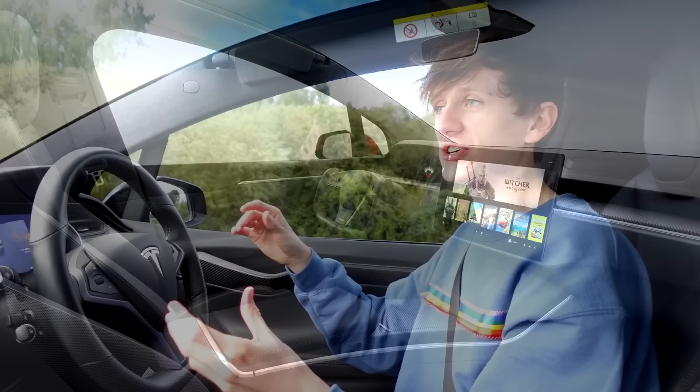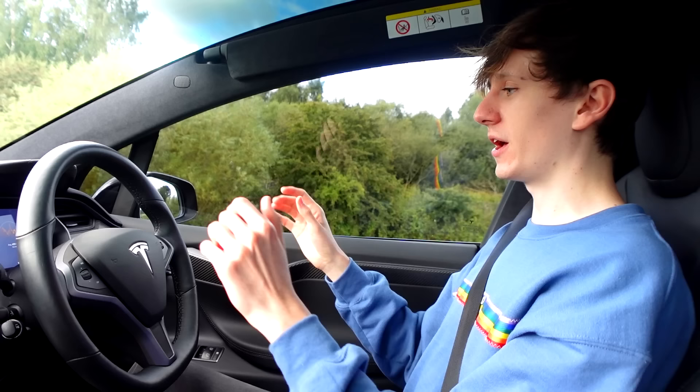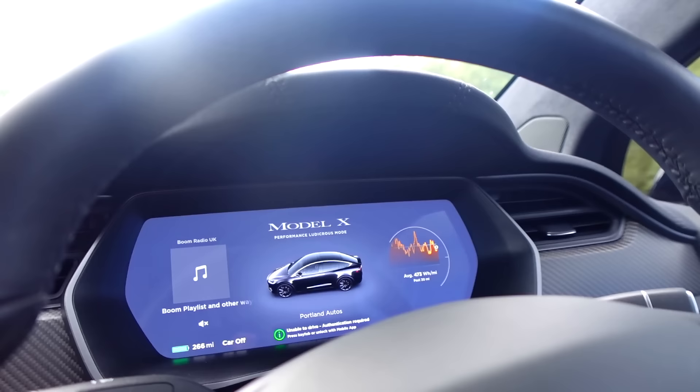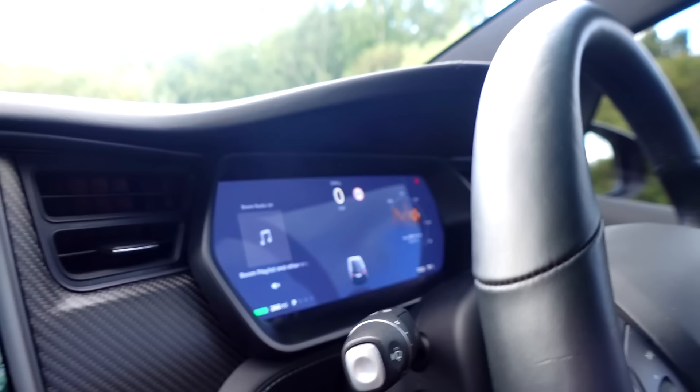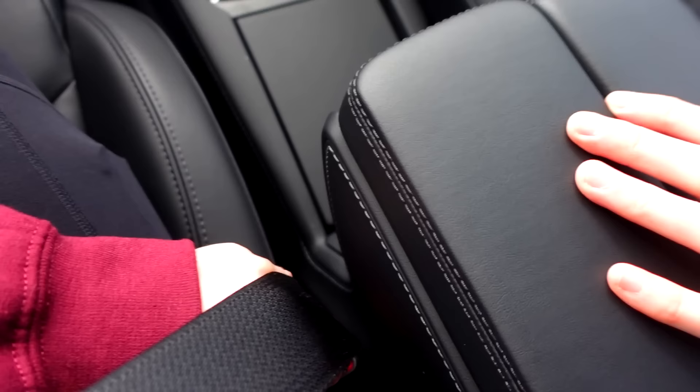Brand new 2021 and 2022 Model Xs are fitted with a screen that looks a lot more like the Model 3. There is also another screen right in front of us which gives us information about the car, and when I'm in drive it'll tell me my speed. Going into drive — you can see we've got our speed limit right there. The car is also shouting at Becky because she doesn't have her seatbelt on. I have my seatbelt on because I'm a responsible adult. Becky, put your seatbelt on.